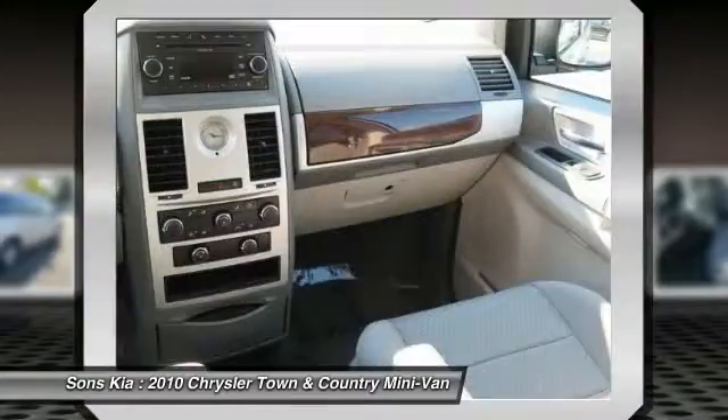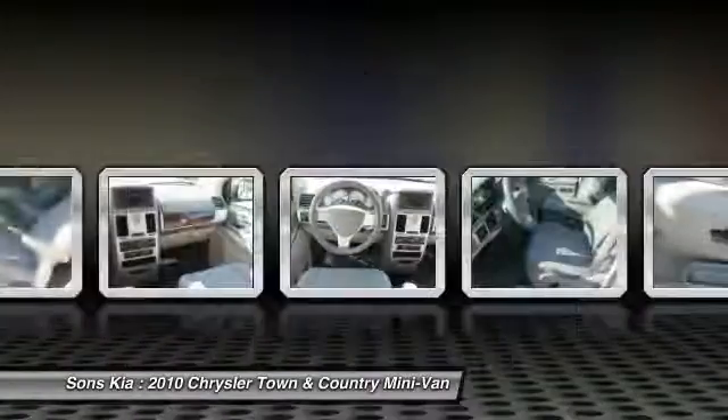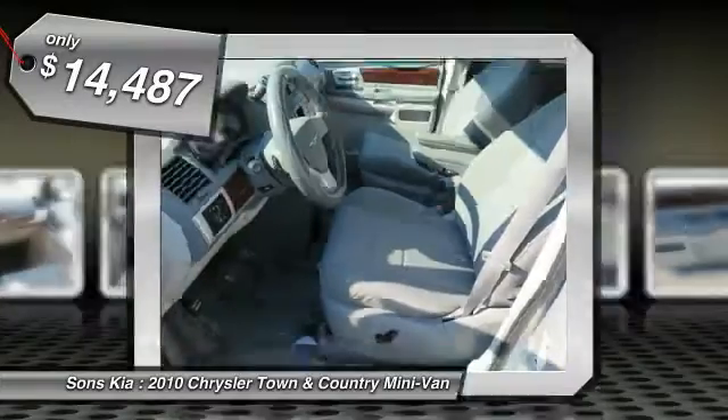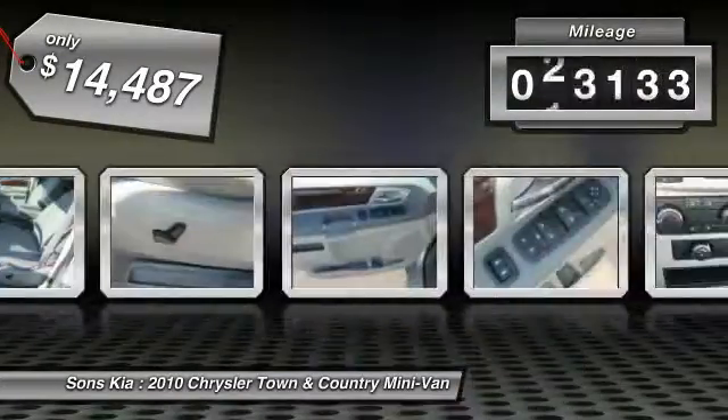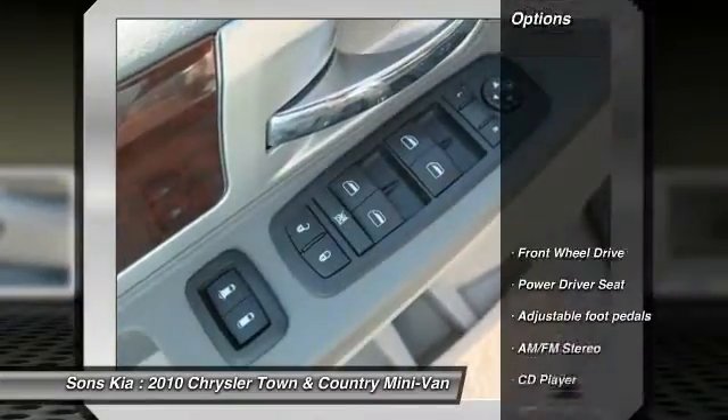Seat 7 comfortably and choose from Stow & Go Seating or the innovative Swivel & Go Seating, and is priced below $15,000. This vehicle has less than 35,000 miles. Here are some of this vehicle's great options.